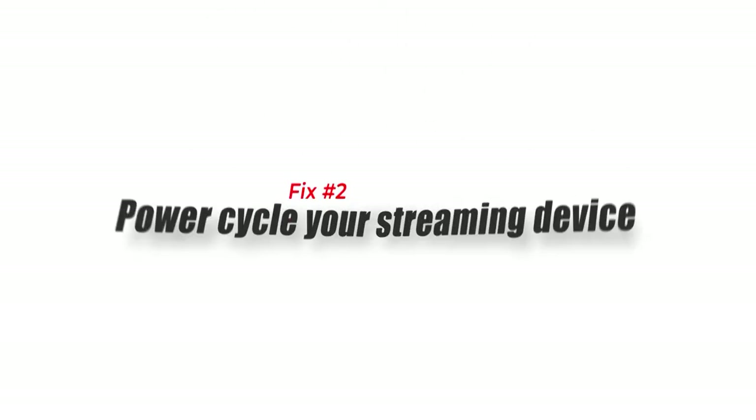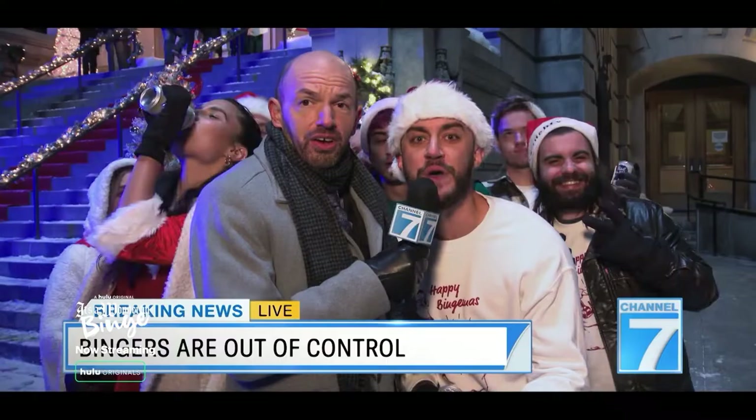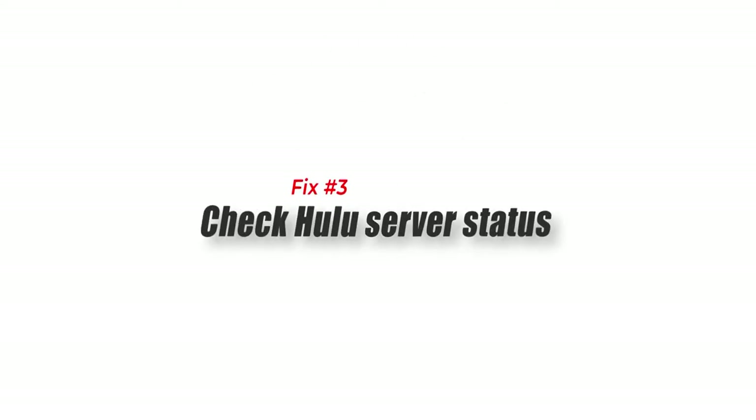Fix number two: power cycle your streaming device. One of the first things that you need to do when experiencing the Hulu crashing issue is to perform a power cycle on your device. Power cycling will not only refresh the device operating system but refresh the Hulu app as well.